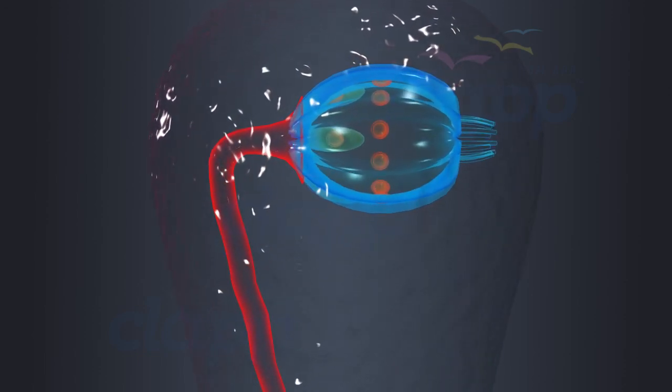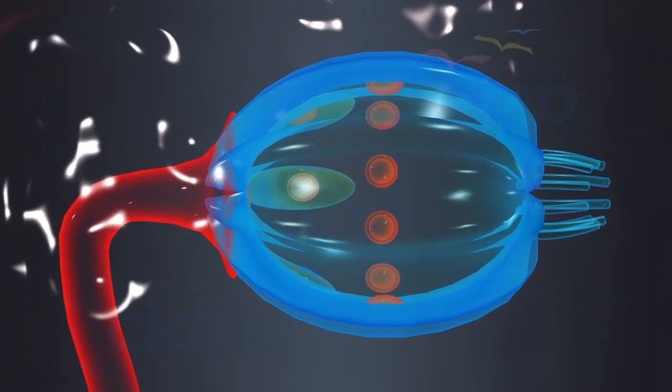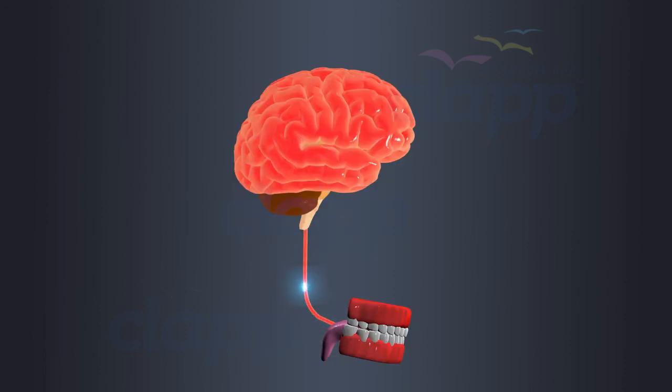Sweet, sour, bitter, salt, and umami. Once a taste is detected, these taste buds will generate electrical signals corresponding to that taste, and these electrical signals are sent to the brain, which interprets them as specific flavors. It's like a symphony of sensations.